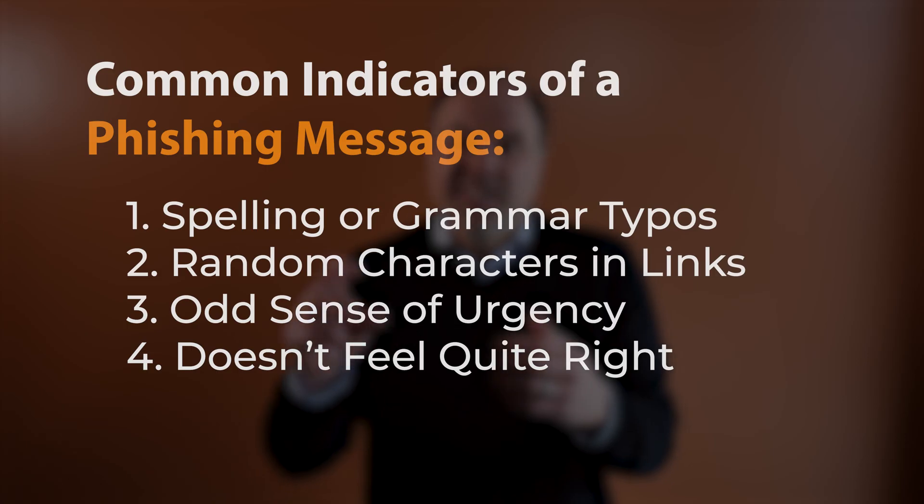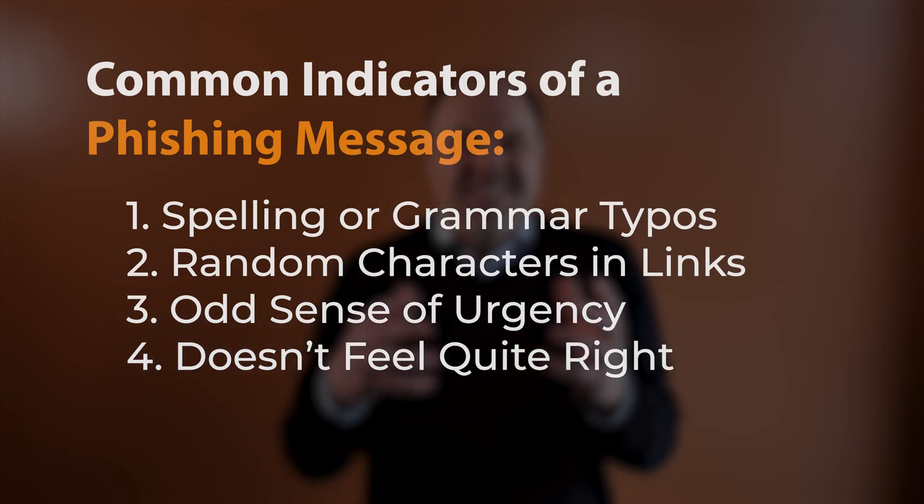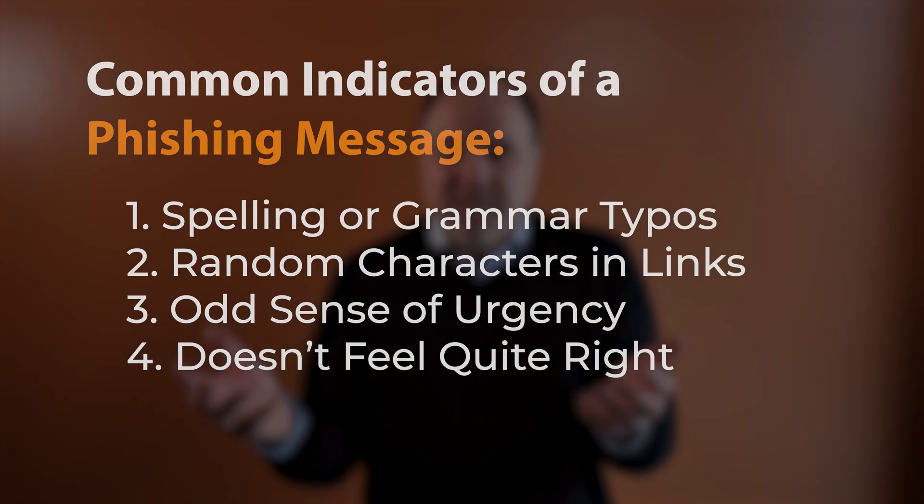Common indicators of a phishing message include typos, strange characters in the link that they provided to you, an odd sense of urgency in the overall message, or just that weird tingly suspicious feeling you get when something doesn't feel right. It's very important for employees to know who they should go to if they think they received a phishing message. Be sure to remind your staff that if they do click on a phishing link, they need to come to you as soon as possible.